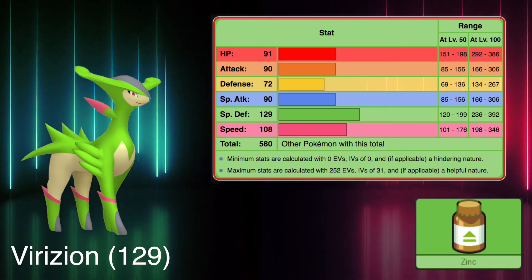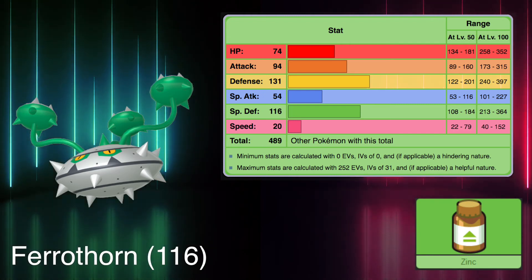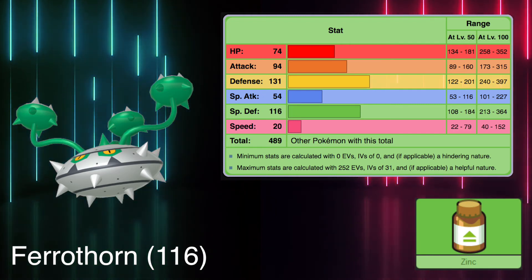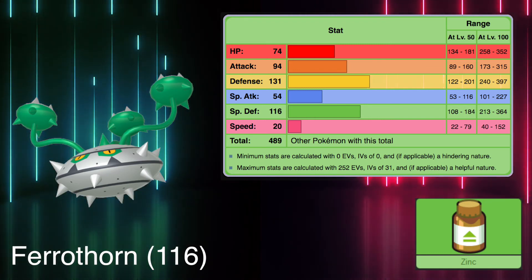The non-legendary option in the Unova region is another Grass type, Ferrothorn, with a special defense of 116. If you think that this pokemon is tough to face in battle, you're right — and it's even scarier when you encounter one dangling from a cave ceiling.